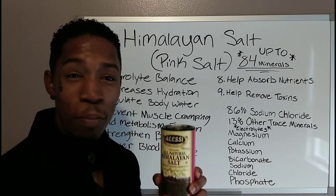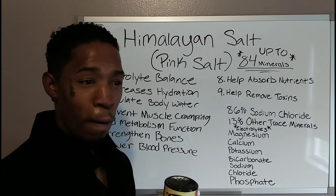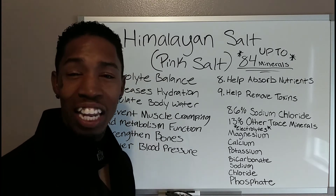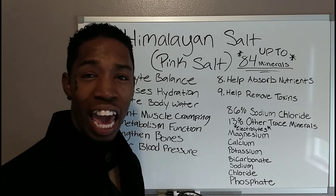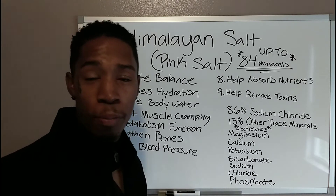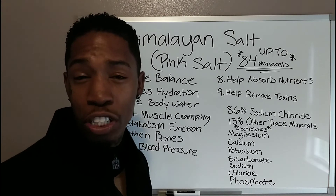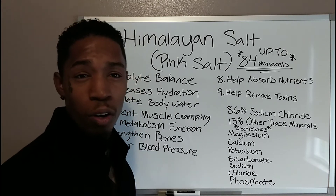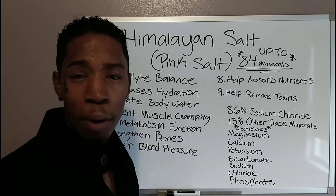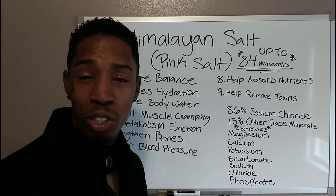You definitely want to get rid of the processed table salt — that salt is no good. It's highly processed, and through so many processes it loses the minerals that are in it. Then they add iodide — pretty much artificial iodide — to the salt. That is not what you want; it can cause damage to your organs and all types of things like that. Himalayan salt is 100% natural.